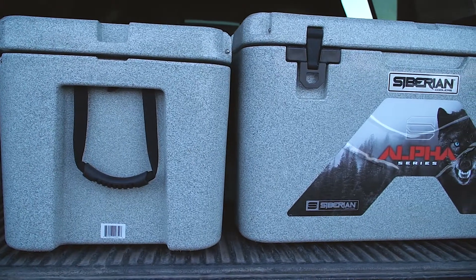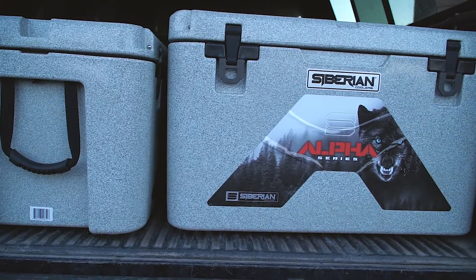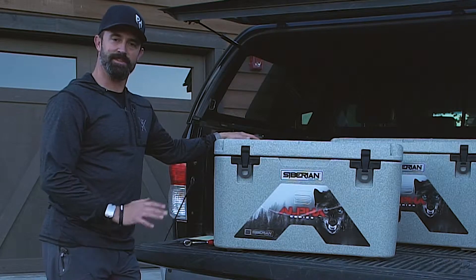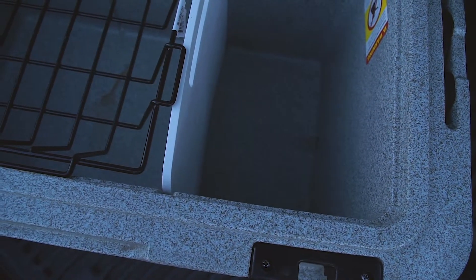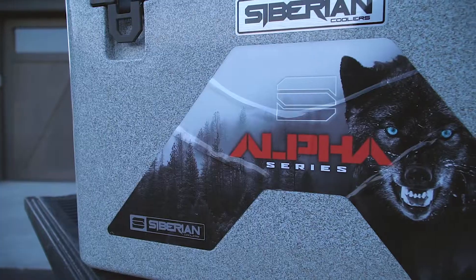Of course, when you're buying a high-end cooler you expect ice retention, and Siberian is in the lead on that with up to eight and a half days of ice retention because of up to two and three-quarter inches of insulation. Not to mention this cool granite color.